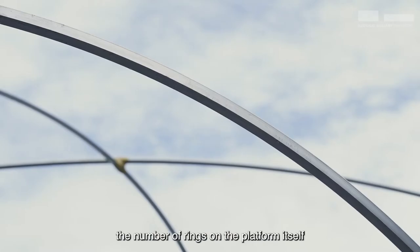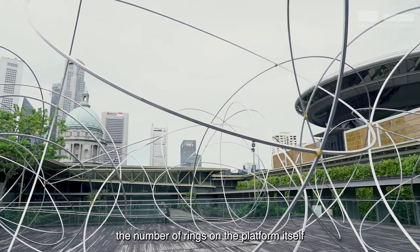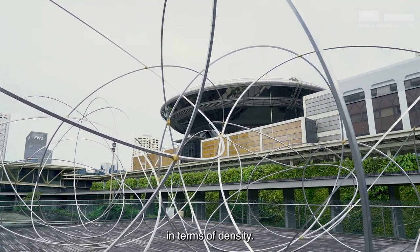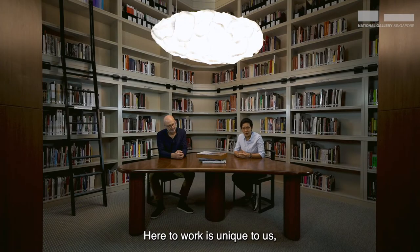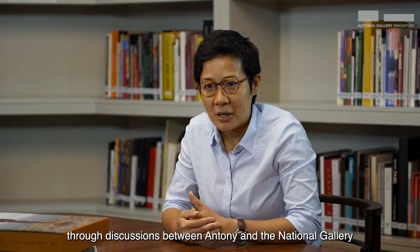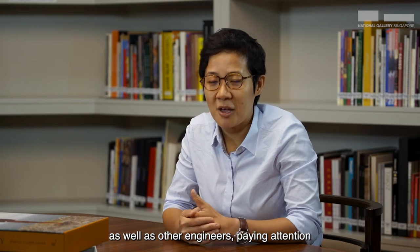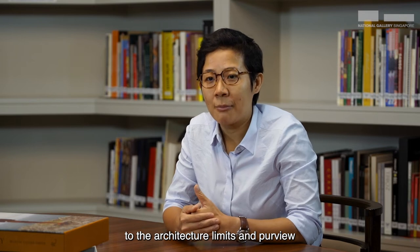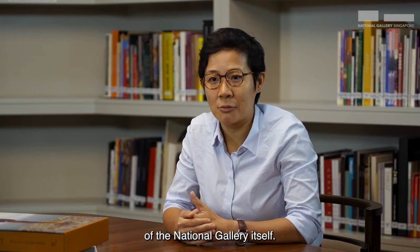At the same time, the number of rings on the platform itself had to be specific in terms of weight and density. Here, the work is unique to us, as it was conceptualized and designed through discussions between Anthony and the National Gallery, as well as other engineers, paying attention to the architectural limits and purview of the National Gallery itself.